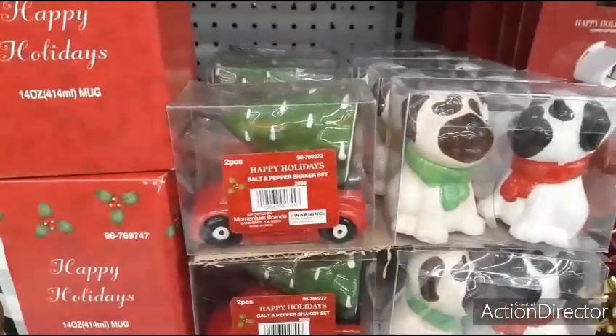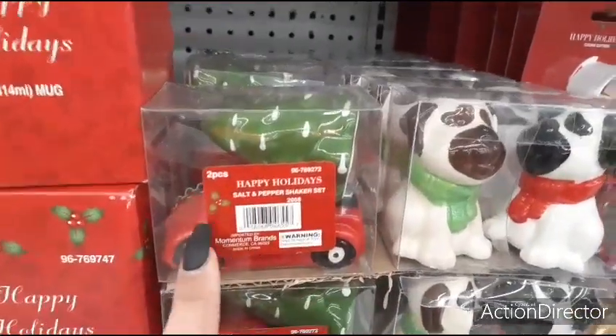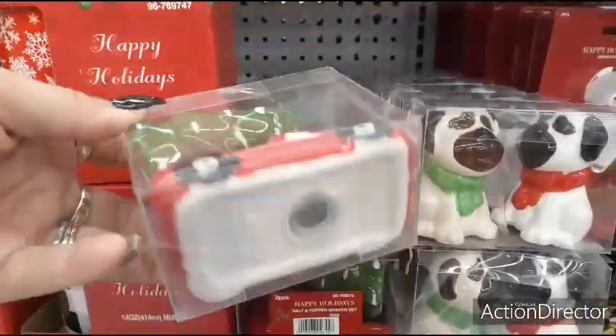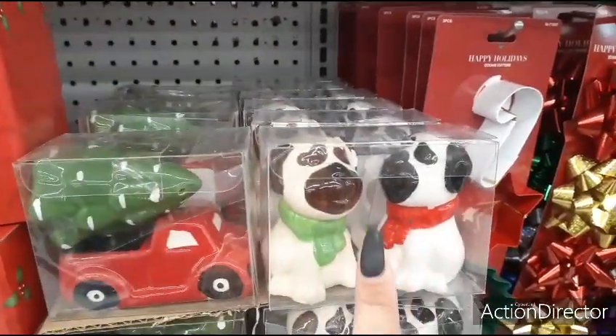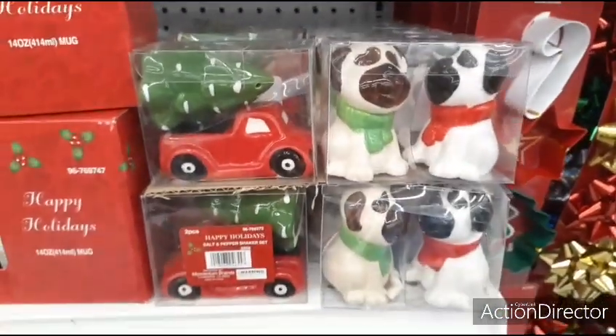Hello friends, just want to get on real quick and show you I'm at the 99 cent store. They have the salt and pepper shaker — the red truck in the tree — it's a really nice size for 99 cents. That is a good deal. And then they have this cute set of dogs: one is brown, one is black, one has a green scarf, and one has a red scarf. Again, that's only 99 cents.